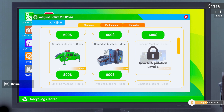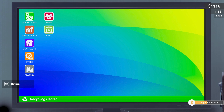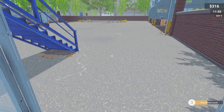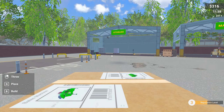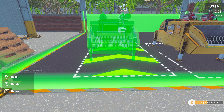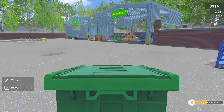Glass is a bit more expensive, but we do have a lot of it already. Let's check the contracts for glass — yes, we've got a few. So let's go to the store, spend 800, and get a glass machine. We've also got one in storage and another container in there, so we should be able to fulfill quite a bit. Let's go build it — the green one is glass. We'll put that in there.